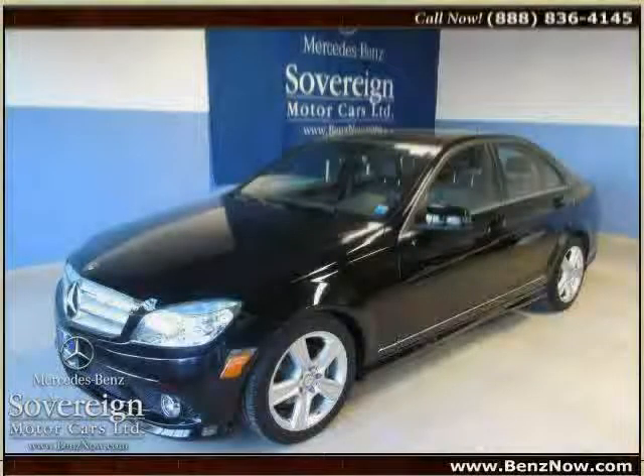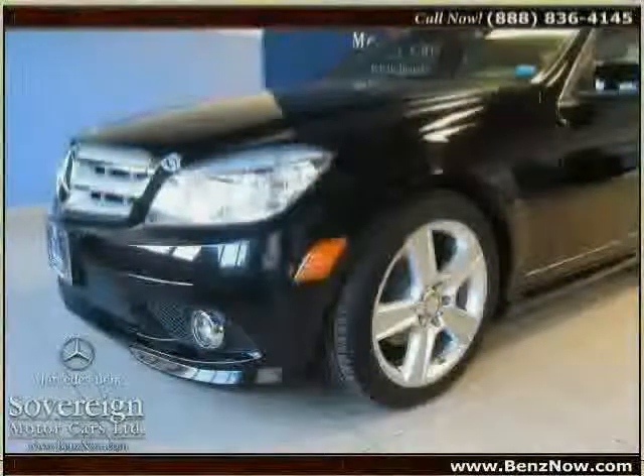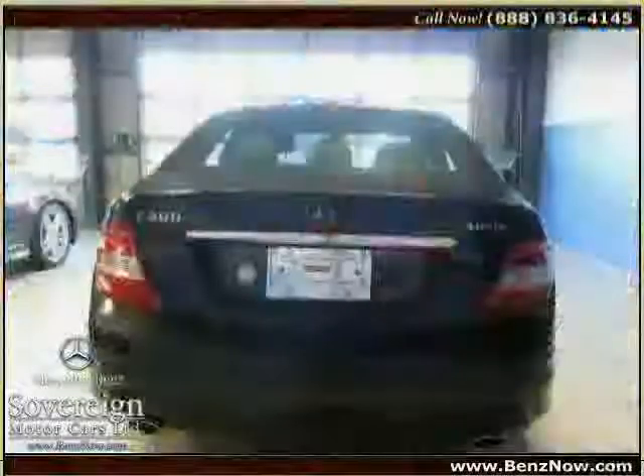This 2010 Mercedes-Benz C-Class is equipped with polished chrome exhaust tips, power tilt-slide tinted glass sunroof with one-touch open/close, and instrumentation incorporating fuel and coolant temperature gauge, clock, touch shift and mode selection display, and tachometer.